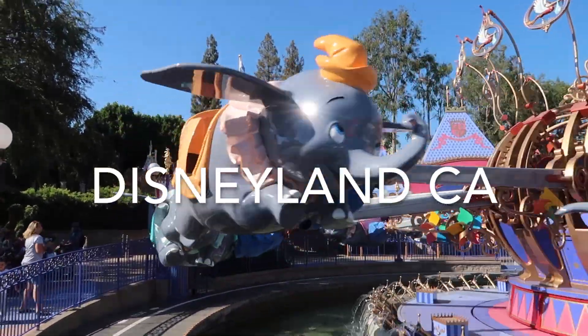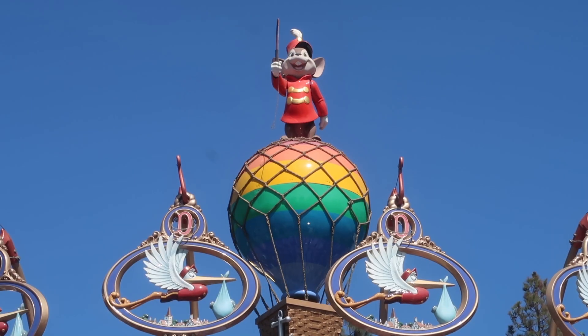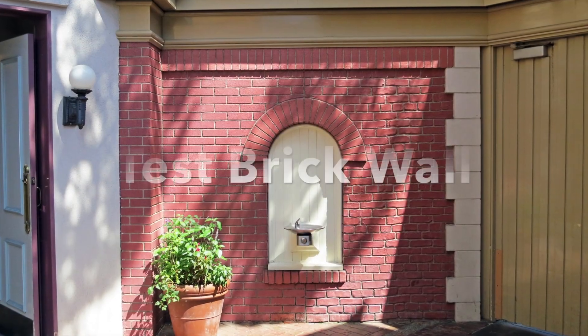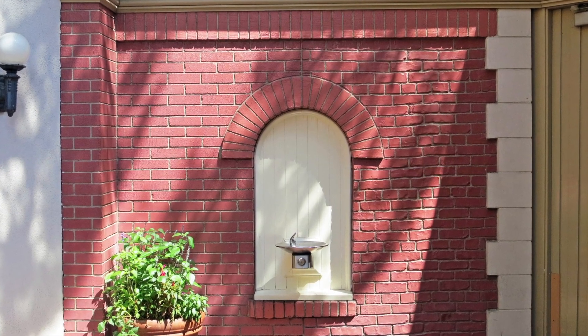Welcome to another edition of Disney Two-Minute Trivia. We're back at the Disneyland Resort in Anaheim, California, and we are going to be talking about the secret red test brick wall. You've never seen it, you say? Well, let me show you exactly where it is.